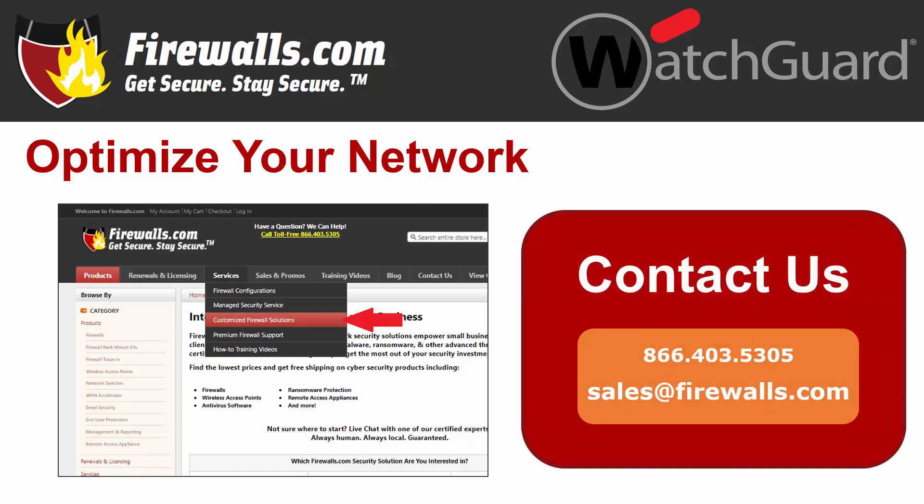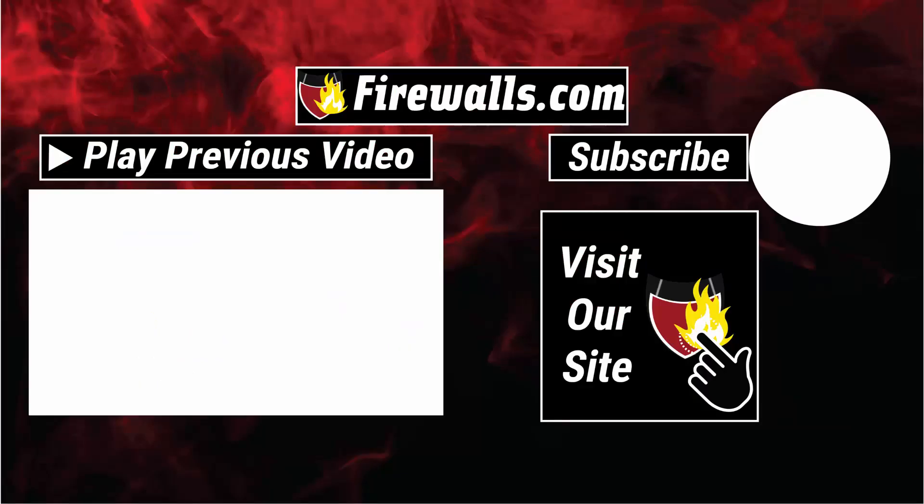If you have any questions about getting started with your new WatchGuard Firebox, contact our pros at Firewalls.com by calling 866-403-5305 or by emailing us at sales@firewalls.com. Come see the expertise of the Firewalls.com team at work by subscribing to this channel, as our team puts out videos like these, our podcast called Ping, and how-to videos to help you configure and optimize your network. Thanks very much for watching.